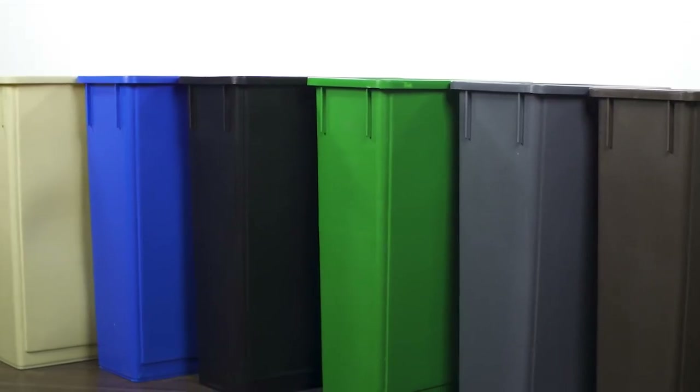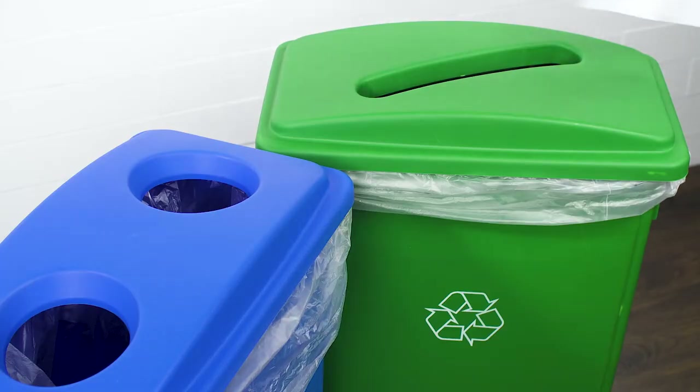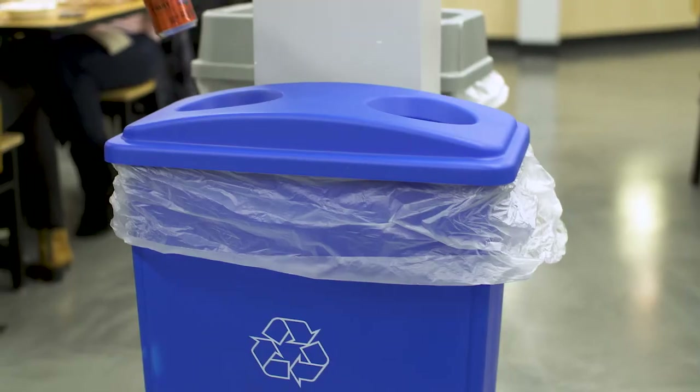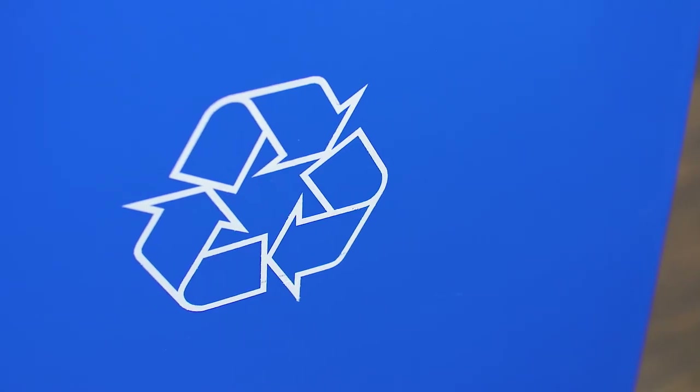Leveque's janitorial trash cans are available in a variety of colors to suit your space. The recycling bins are available in blue or green to draw attention and encourage use. They also feature a recycling logo making them easy to identify.